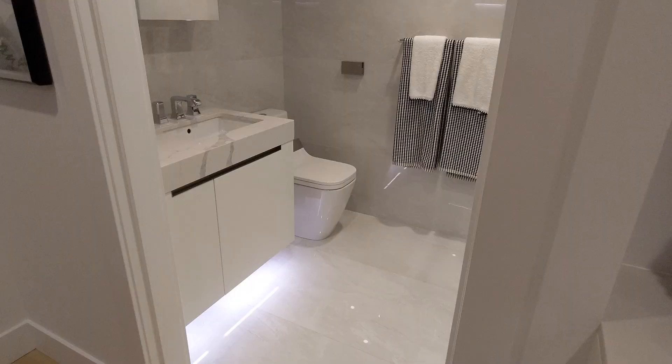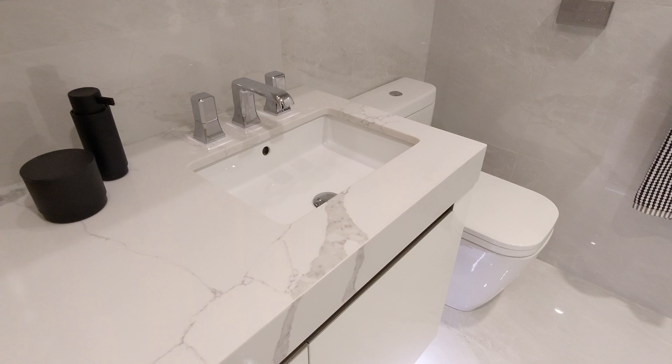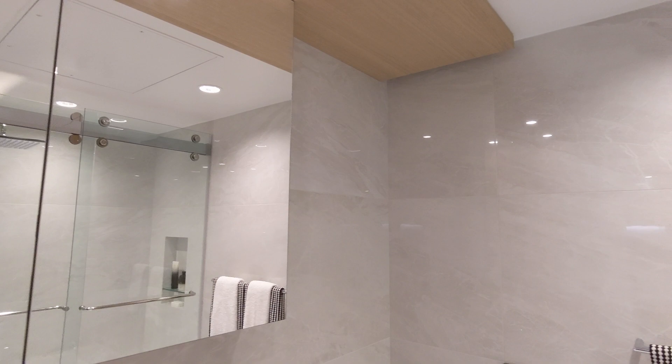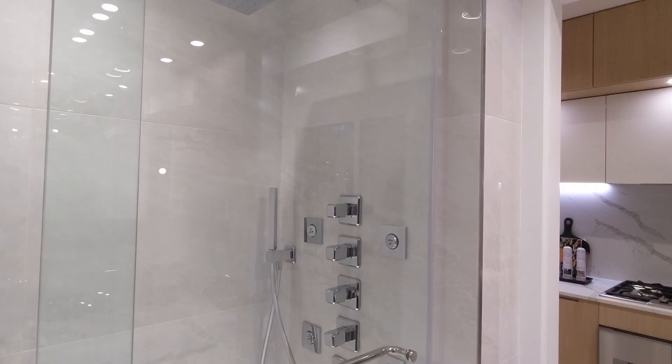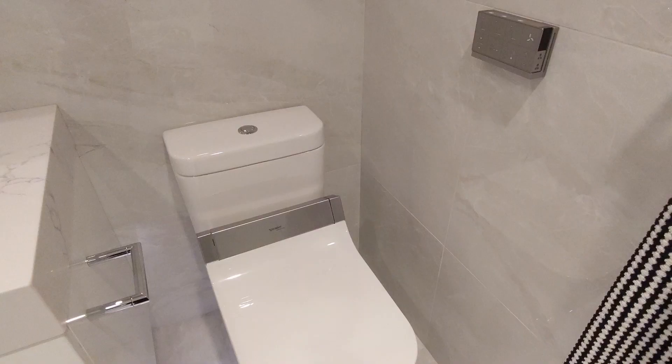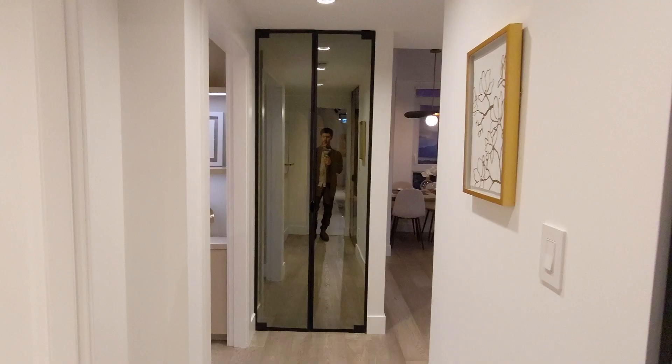The washrooms are elegantly designed. This is the chrome finish with the Amalfi theme — you'll see the bronze finish in the two-bedroom shortly. The countertops match the kitchen and there are full floor-to-ceiling tiles. The shower has an extra large shower head, handheld wand, and four wall jets. The motorized theme continues in the washroom with the touchless toilet.